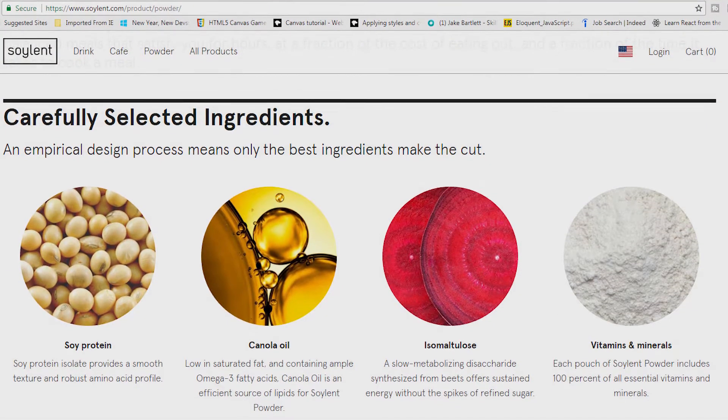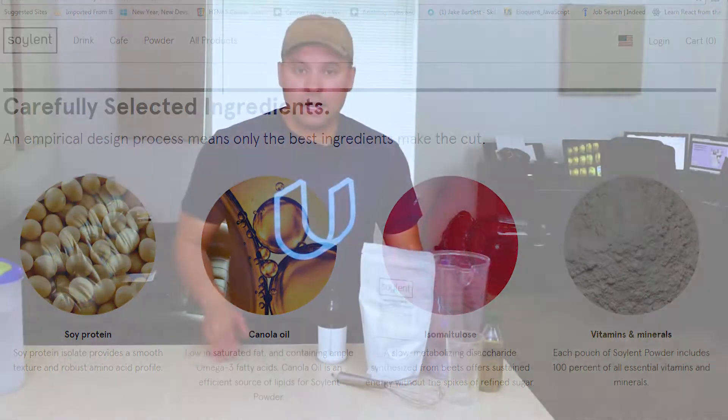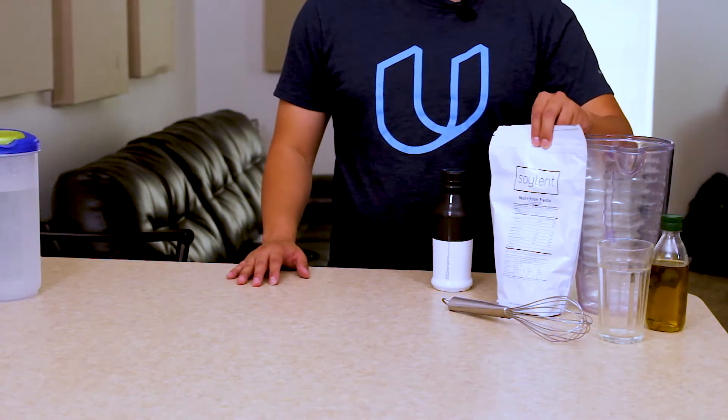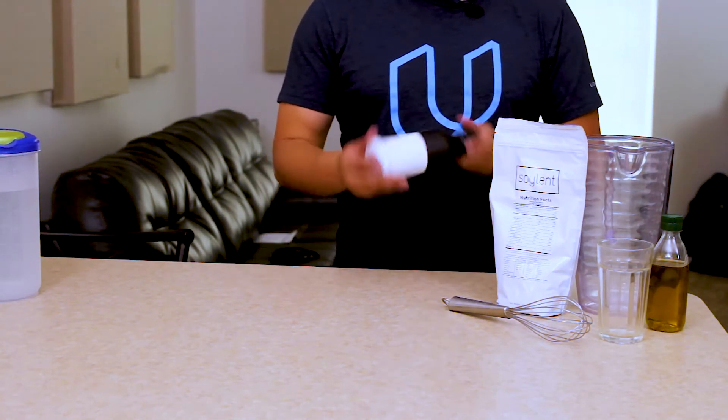Soylent is a meal replacement. But unlike its competitors, it's supposed to be a full meal replacement rather than something like a protein drink or a diet food. It's truly supposed to have everything that you need — all the vitamins and minerals, proteins, fats, and fiber. The powdered kind is going to have more fiber than the ready-made drink.